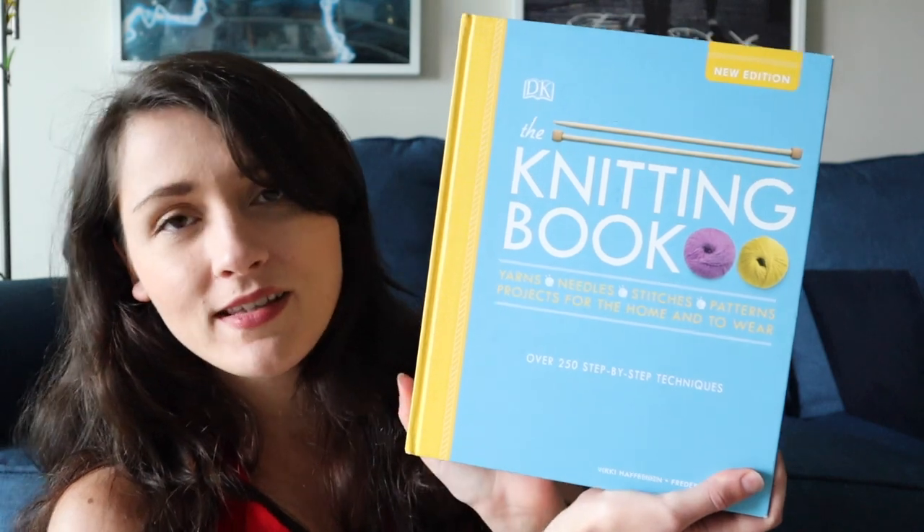Coming in at number five, we've got an overall everything-you-could-possibly-need-to-know-about-knitting book, especially if you are a beginner. This is actually a book that I picked up recently within the last few months, so I really wish that I had this when I first started knitting about a decade ago. The book I'm talking about is DK's The Knitting Book. This hefty book has everything in it — beginner stitch dictionaries, tools and fibers, different kinds of yarns, projects, all sorts of casting on and casting off techniques. There's stuff in this book that even after 10 years of knitting I have never heard of. It's a great staple book to have in your collection.